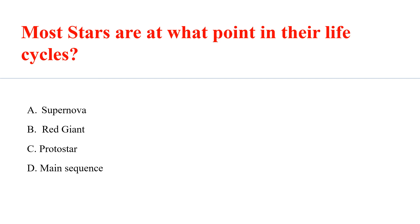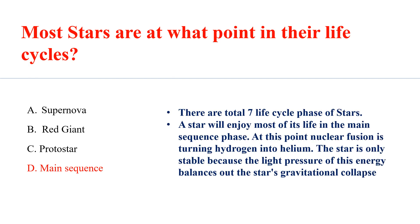Most stars are at what point in their life cycle? Answer D: Main Sequence. There are a total of 7 life cycle phases of a star. A star will enjoy most of its life in the main sequence phase. At this point, nuclear fusion is turning hydrogen into helium. The star is only stable because the light pressure of this energy balances out the star's gravitational collapse.